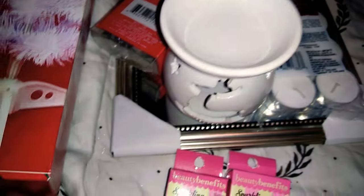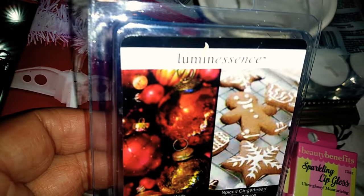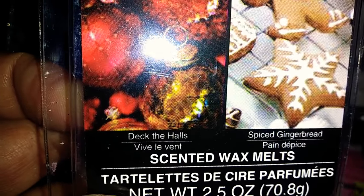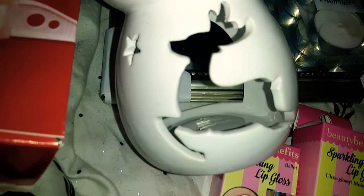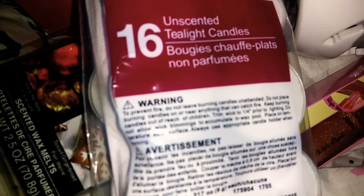I'm so excited about these next items. I did pick up a mirror and I am going to be making a DIY with that. I also picked up the Luminescence Scented Wax Melts. One is called Deck the Halls and the other is Spiced Gingerbread — there's 2.5 ounces and it comes with little blocks. I got the little wax melter and this is the reindeer one. You just put the little wax melts in there, cut them up, and put them on top. I also got a whole pack of 16 unscented tea light candles — you put the little candle in there.